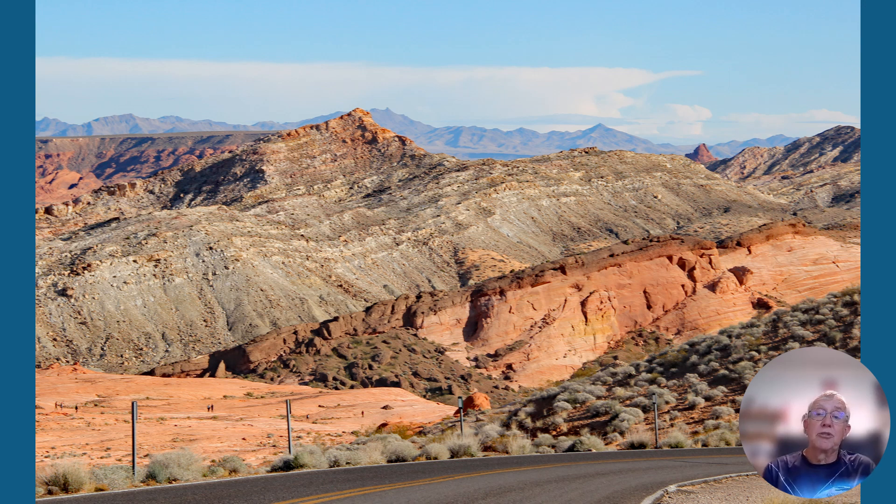Here we have some rocks which are described as Cuestas. A cuesta has a steep scarp with rocks dipping away from it. It's pretty nice and very colorful, and kind of mimics the mountains that are in the far background there.